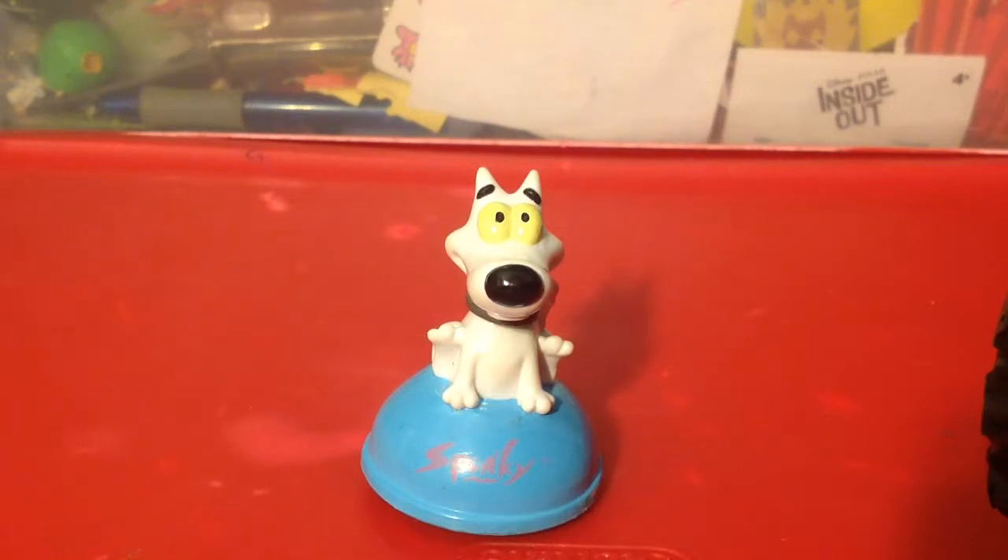It's Spunky on the blue dog bowl. I'm not sure what that is, but it looks like a dog bowl. And it has his name on the front — Spunky.